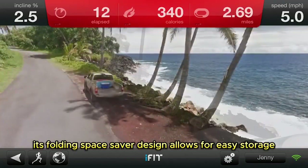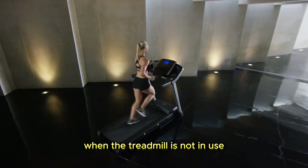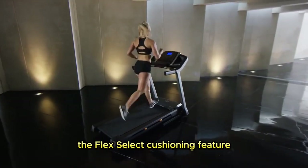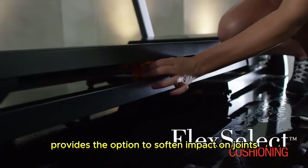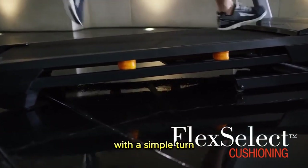Its folding SpaceSaver design allows for easy storage, maximizing living space when the treadmill is not in use. The Flex Select Cushioning feature provides the option to soften impact on joints or mimic the feeling of running on a real road with a simple turn.